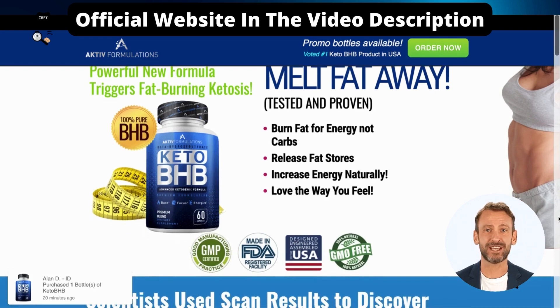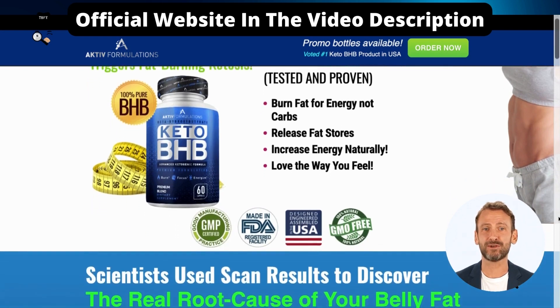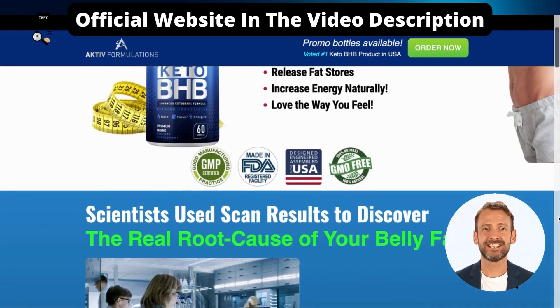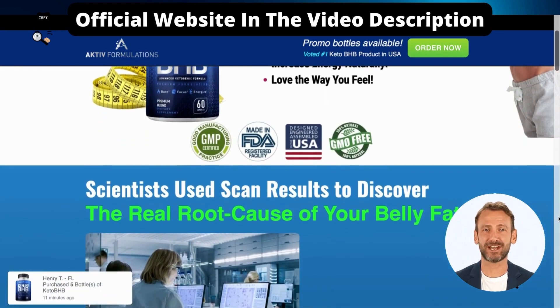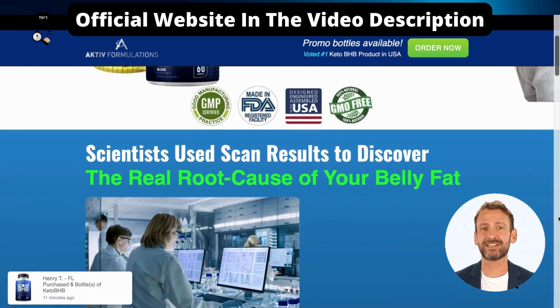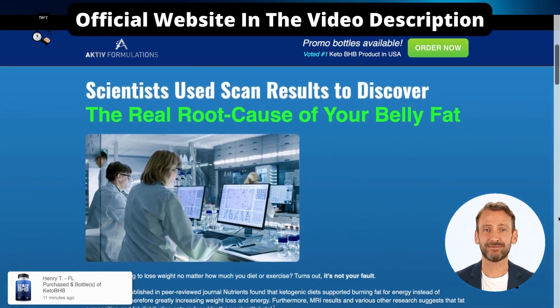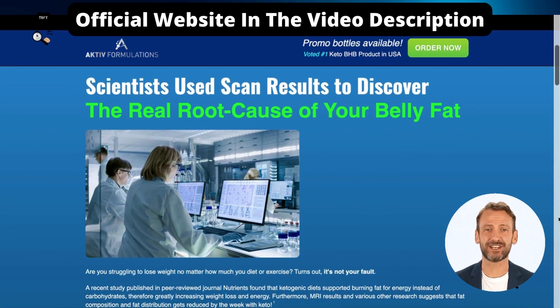Extra ketones help the body avoid the symptoms of keto flu experienced when entering ketosis for the first time, such as headaches, fatigue, and dehydration. BHB ketones act as instantaneous energy to the brain and muscles, keeping the mind sharp and the body energized, especially during intense workouts.